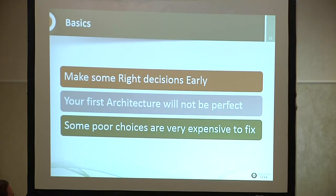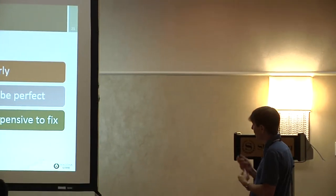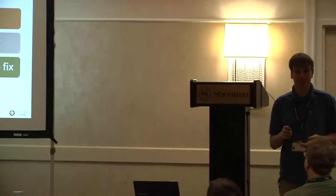That said, your first architecture will not be perfect — and that's not because you're not smart enough. At the start you don't really know everything about the application. Even your product people most likely don't know. As you put the application in production, things will need to change. Trying to get it perfect upfront is not reasonable because the problem itself is very likely to change.